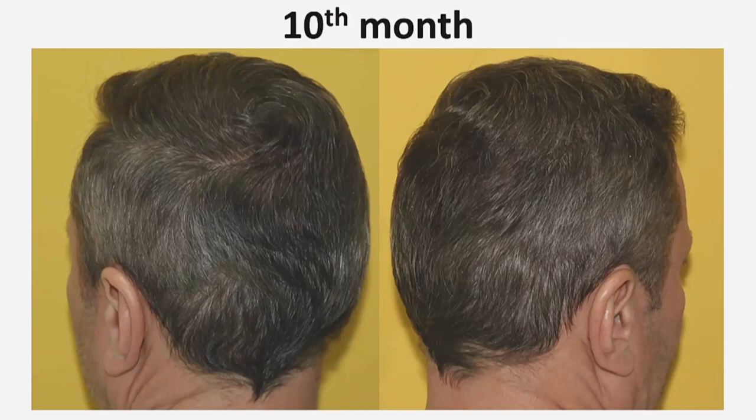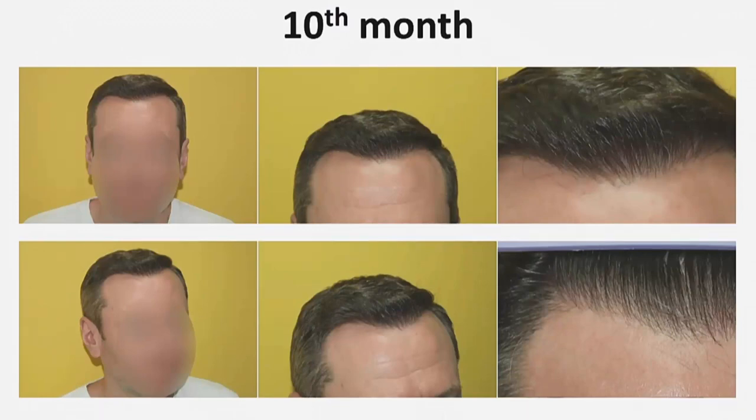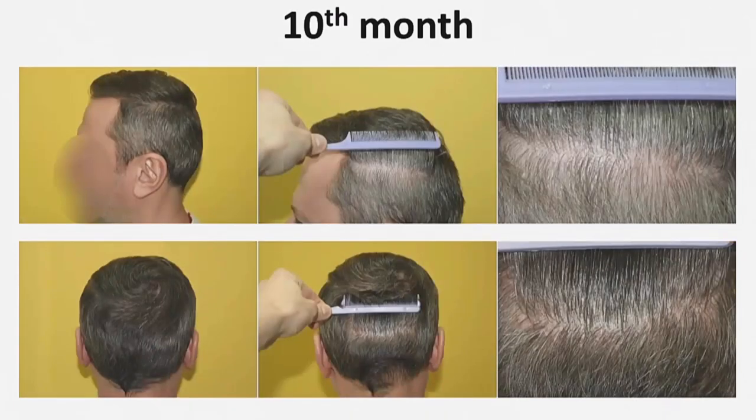If necessary, in this case I can transplant 2,500 more grafts. This is the density on the vertex and the direction of hair growth, more photos of hair growth, the density on the parietal area, the temporal area, and the occipital area after extraction of approximately 40% from the follicle units.